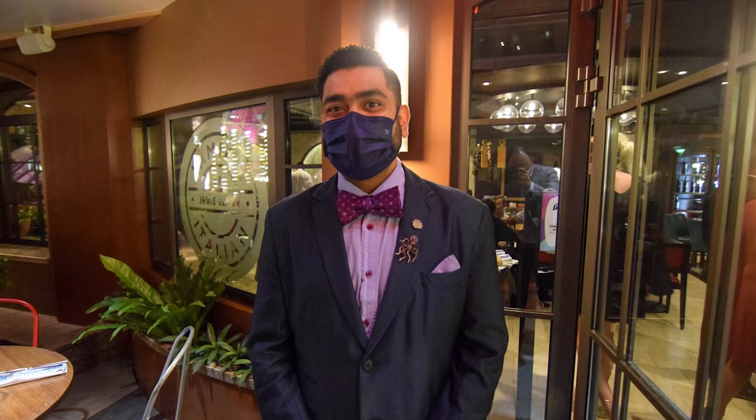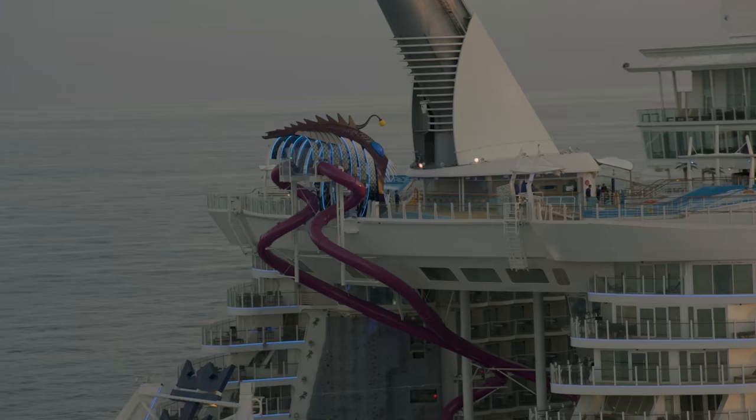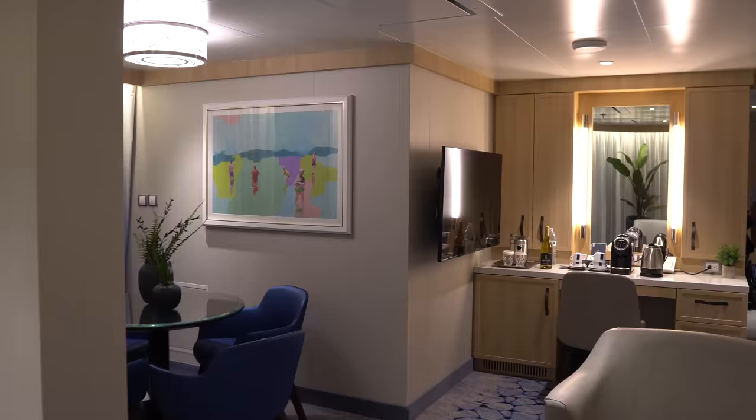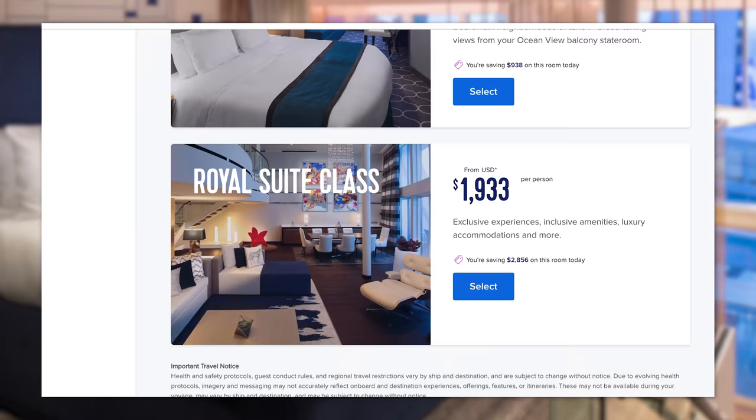The Genie works with just three cabins to manage every need you might have on board. I've had the opportunity to try two different Royal Caribbean Genies, and my takeaway is there's a bit of a learning curve to fully utilizing what Royal Caribbean packs into the experience. What's listed on paper as your benefits is really just a starting point — depending on your Genie and how vocal you are, the experience can vary significantly from person to person.